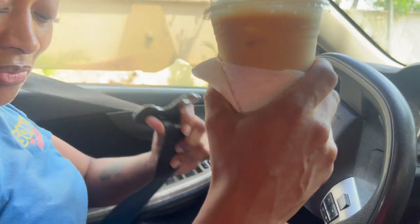Now this is how iced coffee is supposed to look. Cape Coast, take notes.